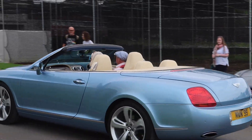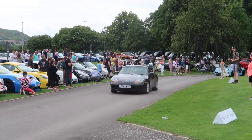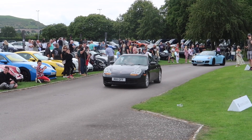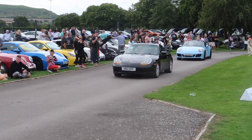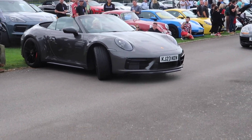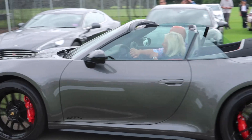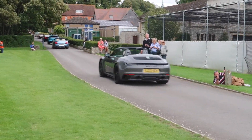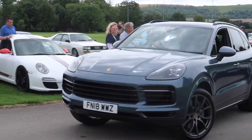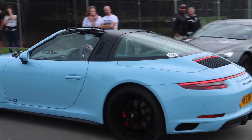A Bentley Continental GTC, a Porsche 911 992-generation Carrera Cabriolet GTS, and a Porsche 911 996-generation GTS Targa.